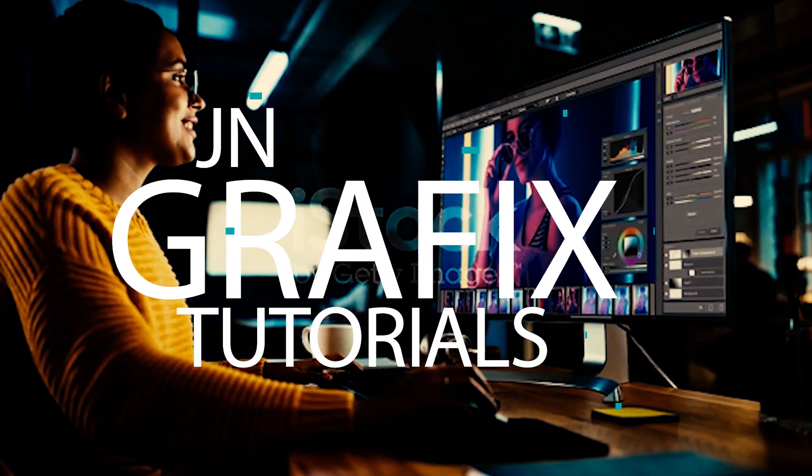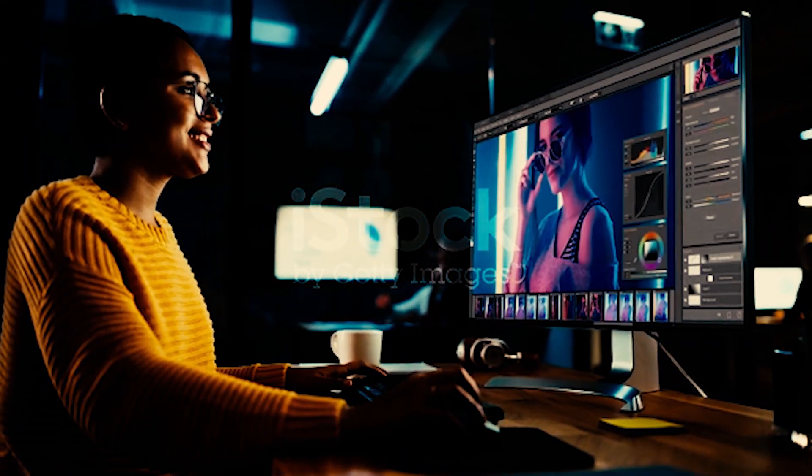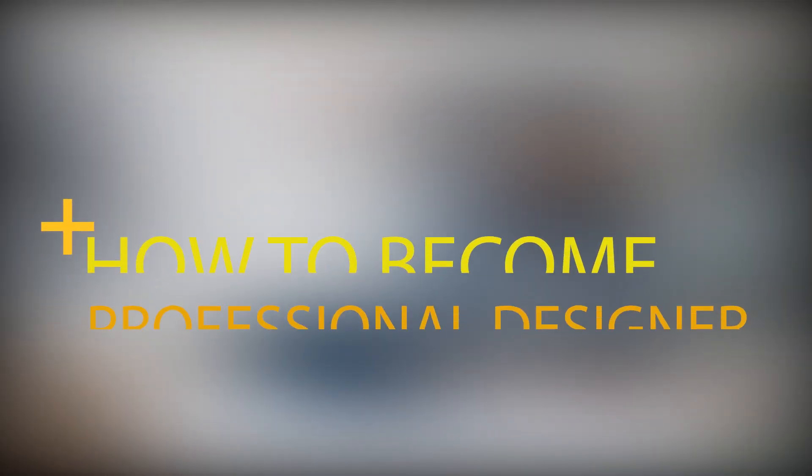Hello everyone, I welcome you to JN Graphic Tutorials. We are here to learn more about graphic designing, what goes on in becoming a pro designer, and many more other things.